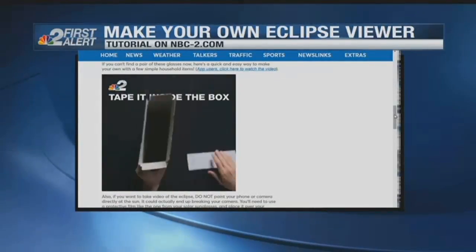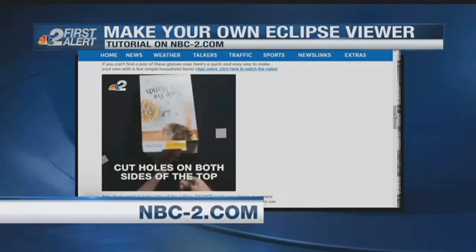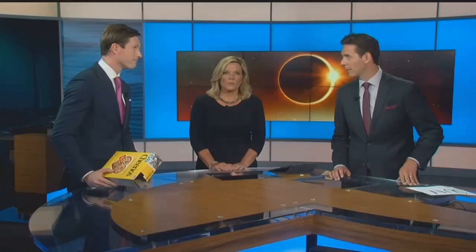But by all means, do not look directly at the total solar eclipse. You can mess up your retinas in a big way if you don't view this properly. Even if you have a great pair of sunglasses, don't do it.